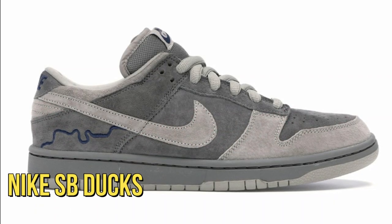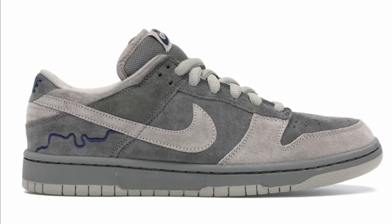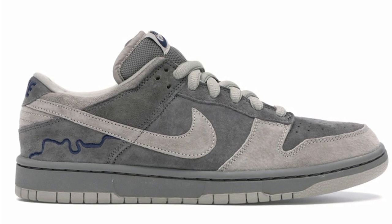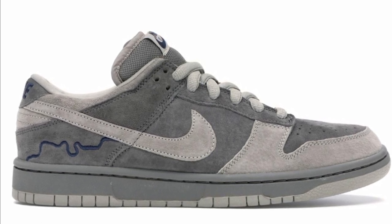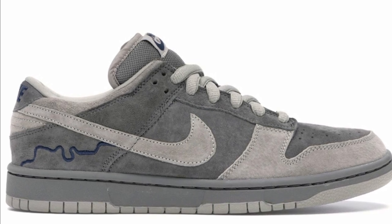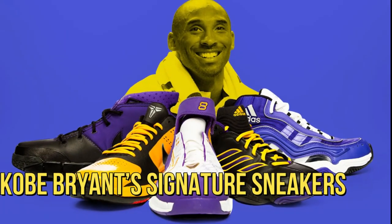The Nike SB Ducks also find space in Drake's closet. These sneakers are one of the coolest in Drake's sneaker collection, featuring plenty of eye-catching details like frizzy rope laces and contrasting trim.